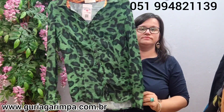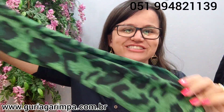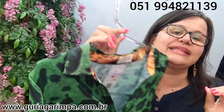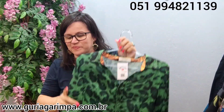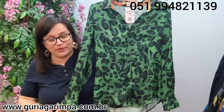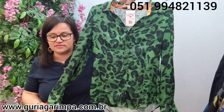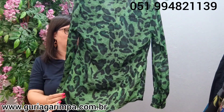Nossa próxima lindeza: temos essa camisa também bem estilosa, com uma estampa de oncinha verde. Linda, ela é um cetim com um toque muito gostoso. É daquela marca do espirro — pronuncia essa palavra e parece que tá dando um espirro. Essa moça aqui veste 94 de busto, 68 de comprimento. Na etiqueta ela é um tamanho L. Ela tá por 19 reais e é código 31.